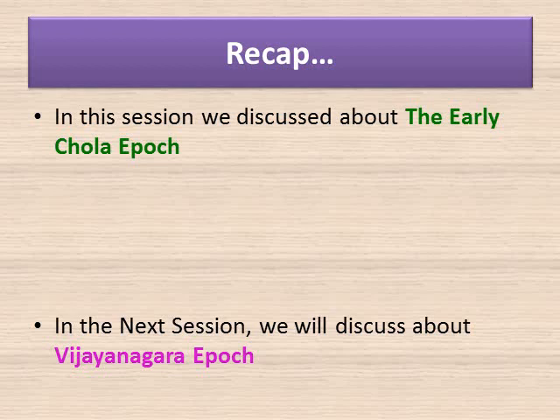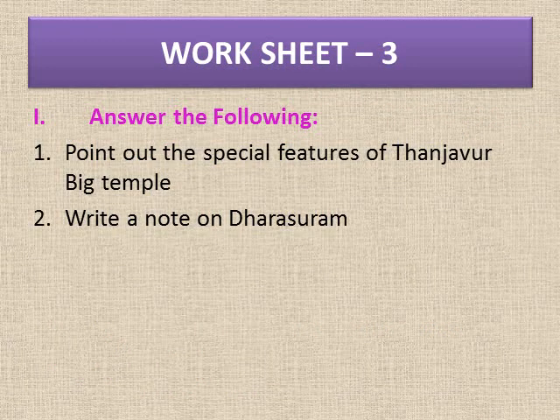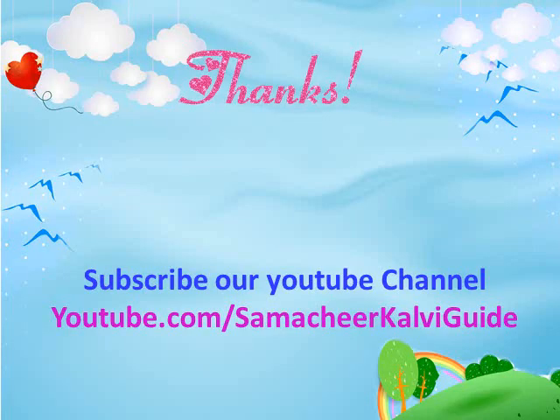In the next session we will discuss about the Vijayanagara Epoch. Time for worksheet — Worksheet number 3. Answer the following: Question 1 — Point out the special features of the Tanjavur big temple. Question 2 — Write a note on Dharasuram.